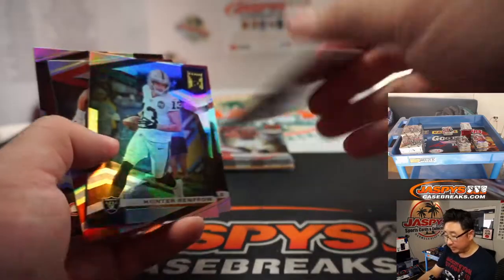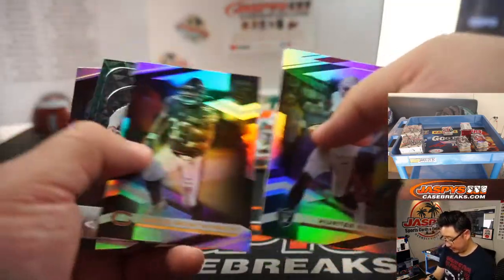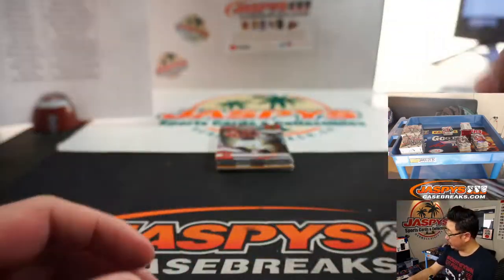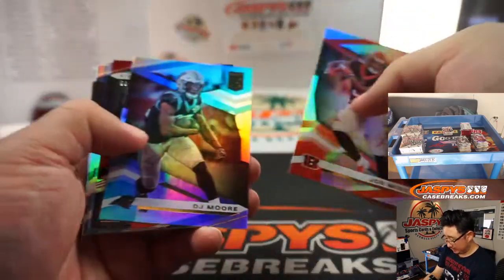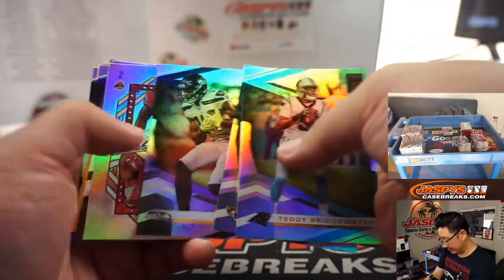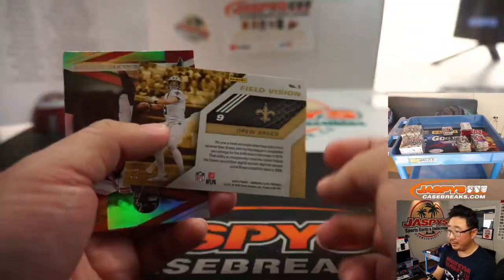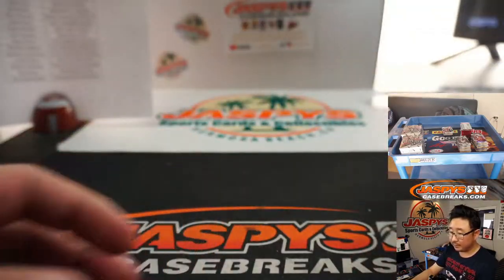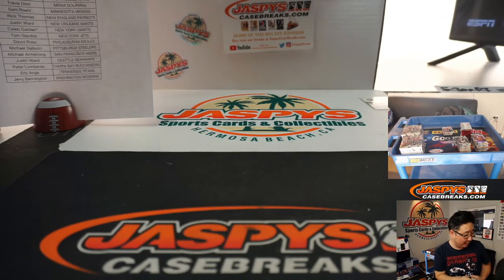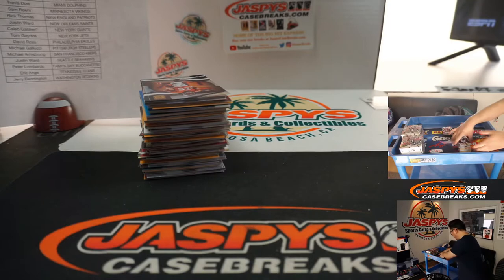We've got to randomize these, folks. We'll do positions one, two, three, four and run a randomizer on that. NBA's in a bubble and they seem to be doing all right. NHL's in a bubble, doing all right. Football has bigger staffs and bigger squads, so it's a different challenge, but if you're the NFL and you want to make a season happen, you've got to accept those challenges. If baseball was in a bubble, they wouldn't be able to go anywhere and there wouldn't be any problems. Rob Manfred should have put baseball in a bubble but didn't.